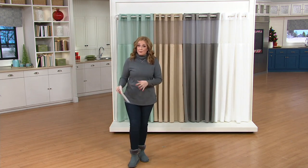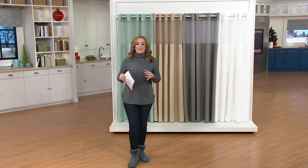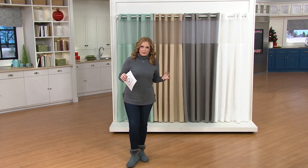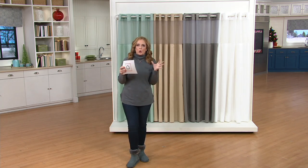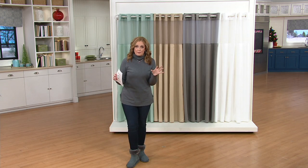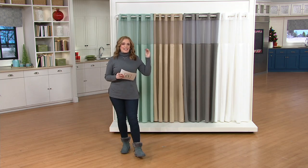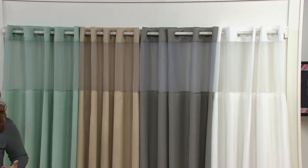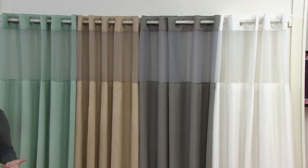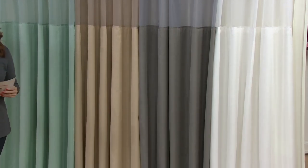For those of you that are expecting company in the month of December for any holidays that may be coming up, the easiest way to refresh the bathroom — to feel like you've done a little renovating, to feel like you've pumped a whole lot of money into it without spending a whole lot of money at all — is what I have behind me. This is H216164, a Hookless High Point Linen shower curtain with a fabric liner. We have colors to talk to you about. This is such an adorable way to refresh.